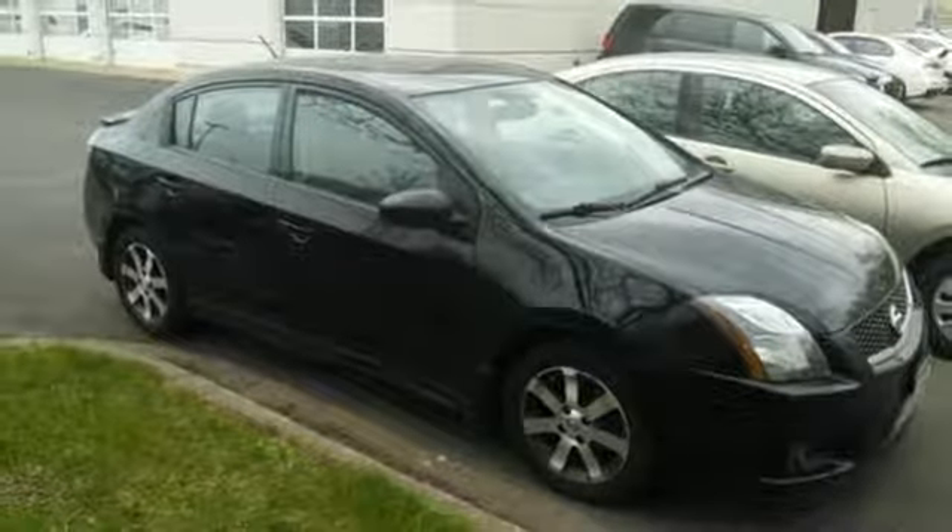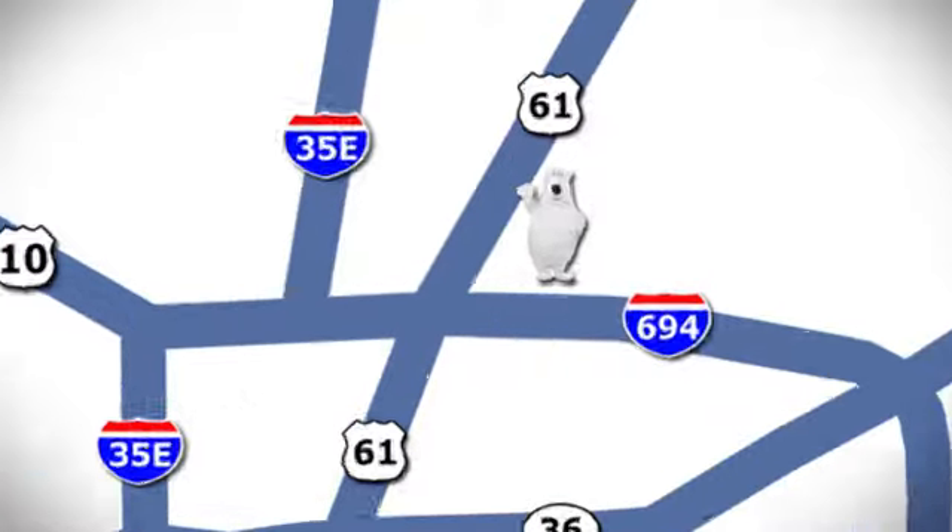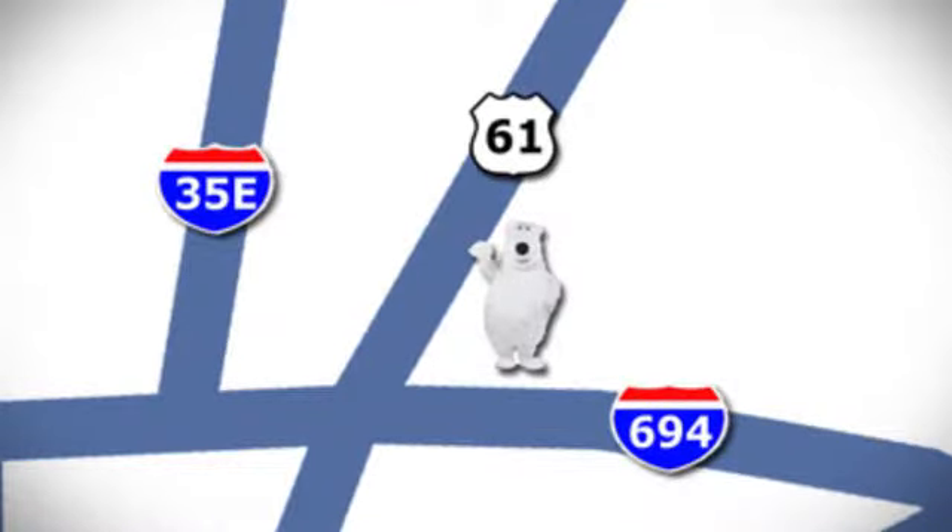Come on in today and take it for a test drive. We're conveniently located at 3400 Highway 61 North in White Bear Lake, Minnesota.